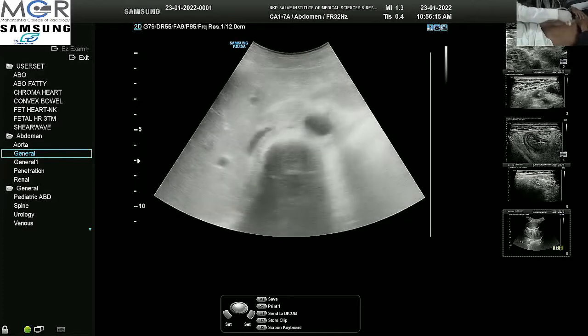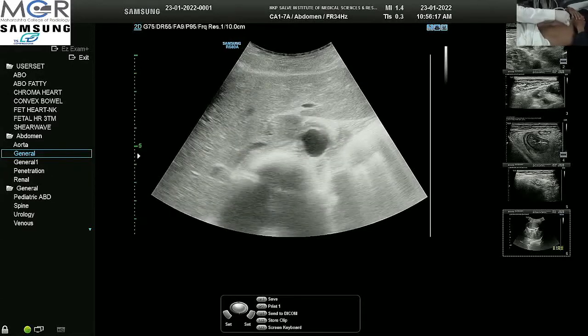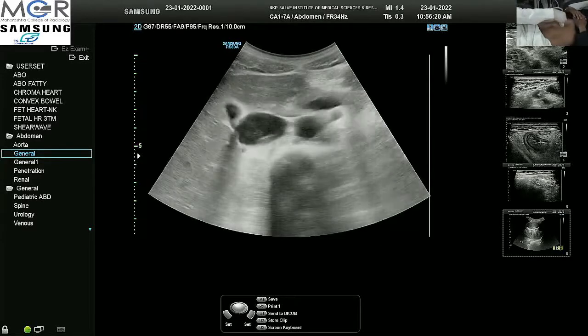The patient is on treatment and having pain in the abdomen. We will do a quick scan of the abdomen.